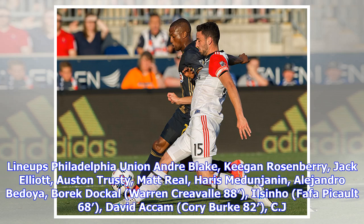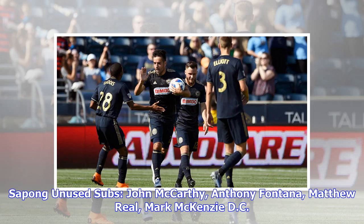Philadelphia Union lineup: Andre Blake, Keegan Rosenberry, Jack Elliott, Auston Trusty, Matt Real, Harris Medunjanin, Alejandro Bedoya, Borek Dockel, Warren Creavalle (88'), Ilson Ho, Fafa Picault (68'). Subs used: David Accam, Corey Burke (82'), CJ Sapong. Unused subs: John McCarthy, Anthony Fontana, Matthew Real, Mark McKenzie.